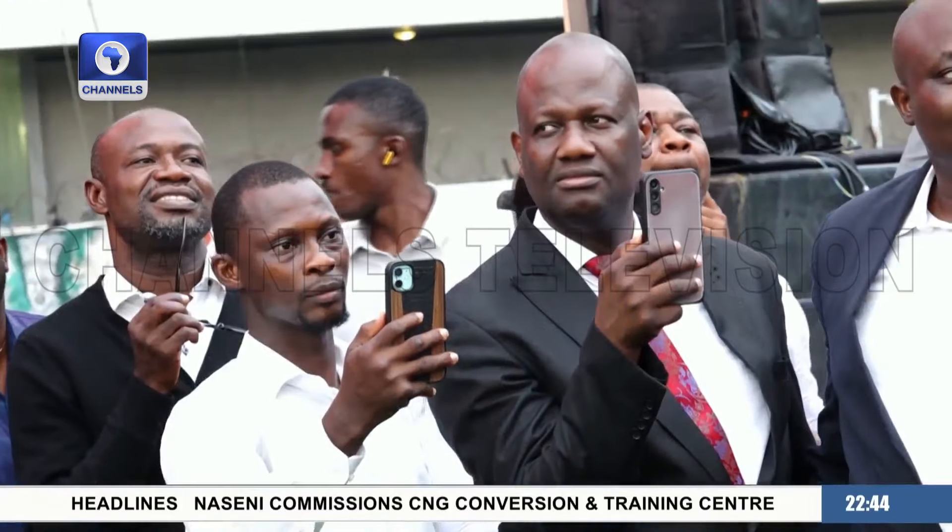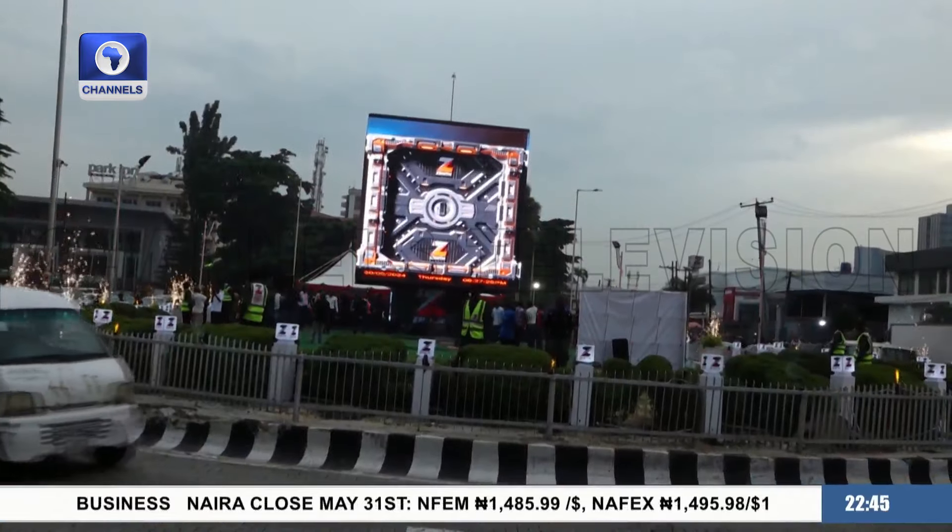It gives you a 3D effect. It's exciting for everyone, considering the effect and impact of a higher content of digital technology that would be on display. And to this day, to the glory of God, I commission this LED screen — to the glory of God and for the benefit of mankind.